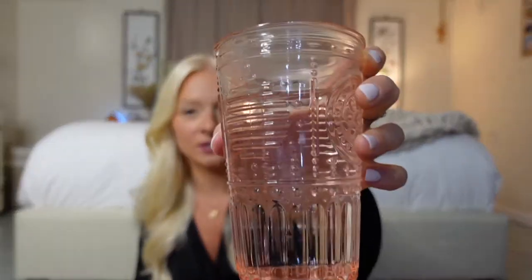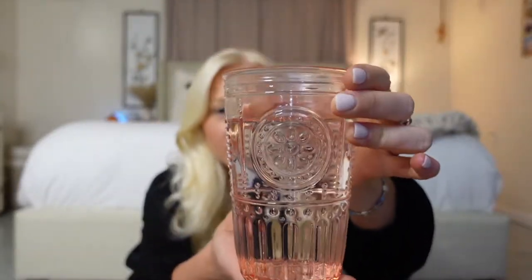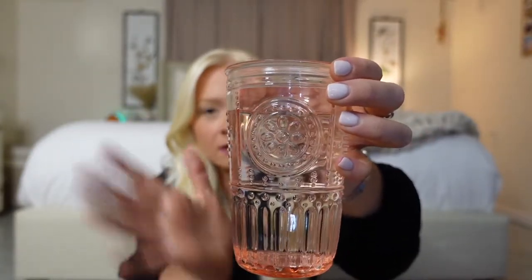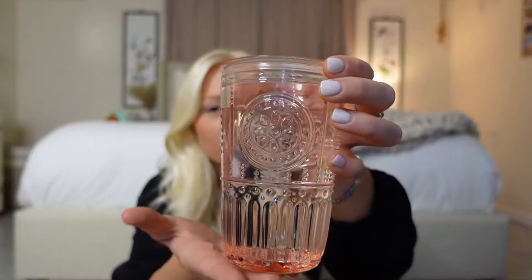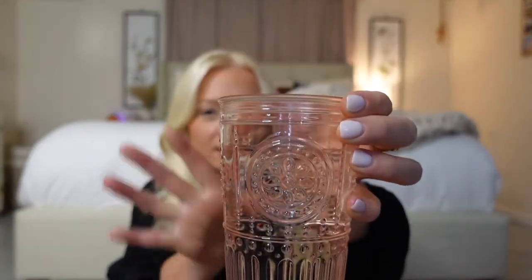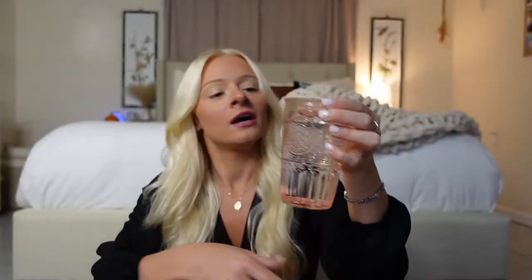First thing I'm actually going to start with since I'm kind of thirsty is this set of cups that I got — so adorable. I'm going to hold it up so you guys can see. These were in a set of four. I've been loving these cups so much. The rest of them are in the dishwasher right now. These are actually made in Italy and they're made from recycled glass, which I think is so cool. They're all organic.